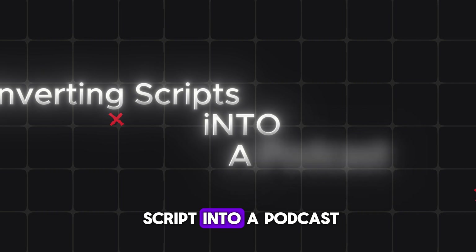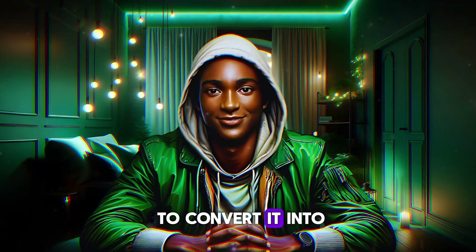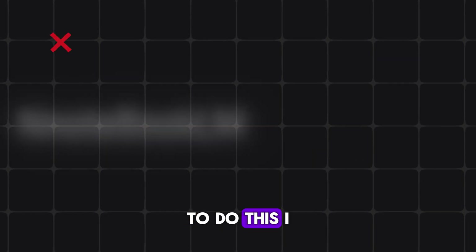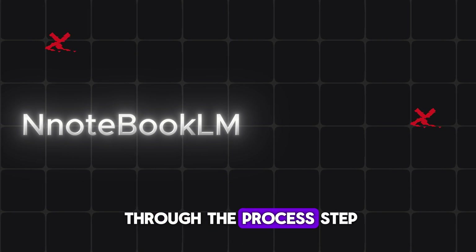Step two: converting the script into a podcast. Now that I had my script, the next task was to convert it into a podcast — transforming the written words into a voiceover. To do this, I used a website called Notebook LM. Let me guide you through the process, step-by-step.